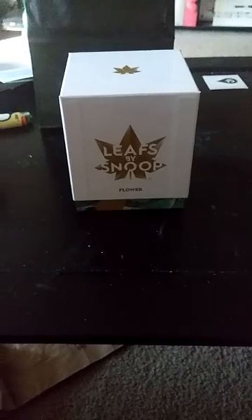Hey, Snoop Dogg's new brand, Leafs by Snoop, comes in his fancy box — smoking a blunt. He has eight different strains to choose from and I got this guy at Live Well Dispensary in Denver, Colorado.